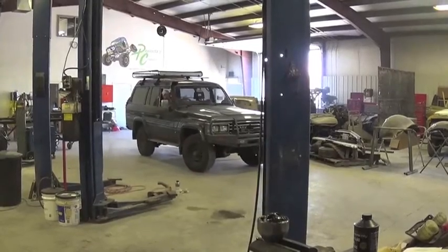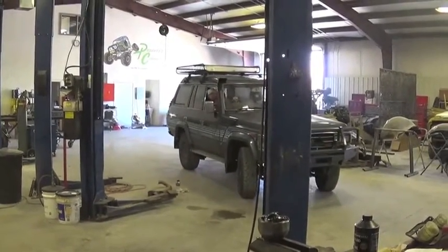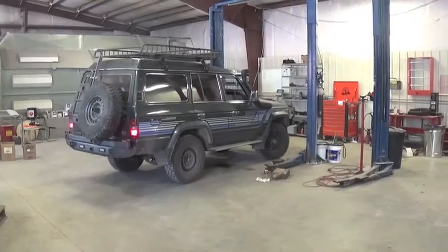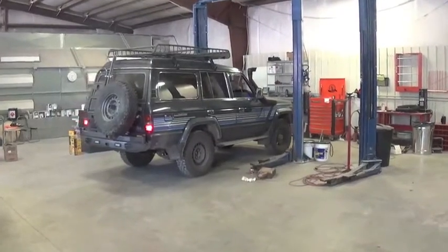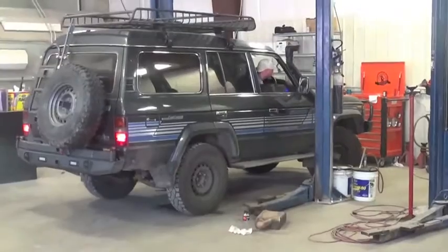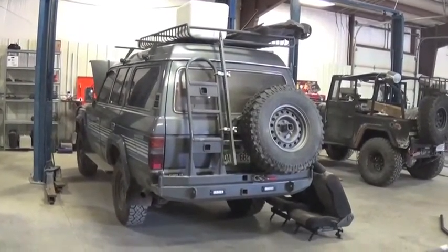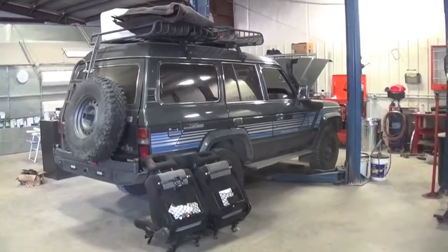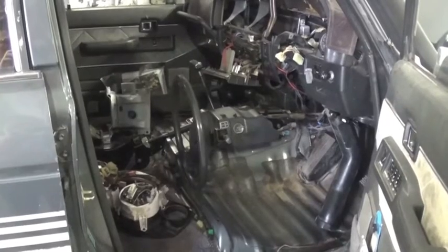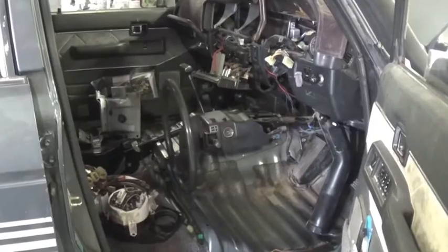This HJ61 Toyota Land Cruiser came with a 12HT turbo diesel. The 12HT is one of Toyota's best, with 134 horsepower and over 230 pounds of torque. The problem is a lot of that horsepower is robbed back by the A440F automatic transmission. It's a great tranny, but you can really bring these things to life with a five-speed conversion. The transmission we're going to use for this swap is a Toyota H55F. Because this transmission was offered in an HJ61, we could do the conversion using all OEM parts.